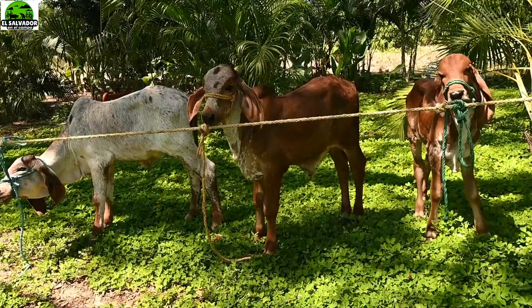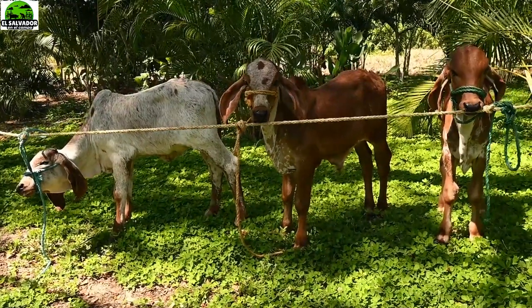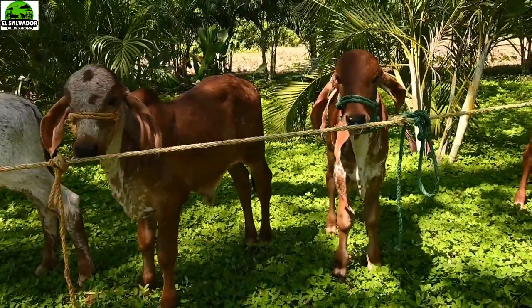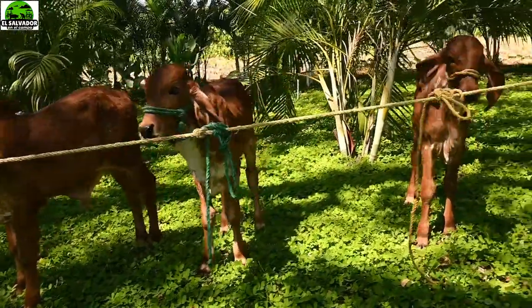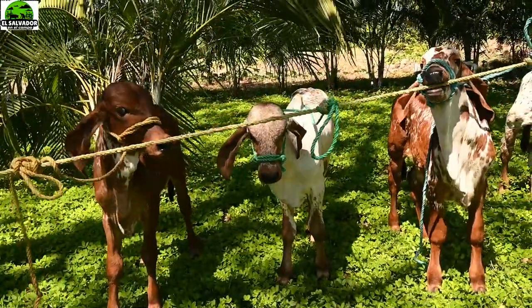Quizás muchos de ustedes estén pensando: ¿por qué es bueno invertir en la genética? Usualmente existen la monta natural y en este caso los procesos de inseminación in vitro, los cuales facilitan y agilizan aún más. Son procesos tecnológicos que hacen que se obtengan mejores resultados.